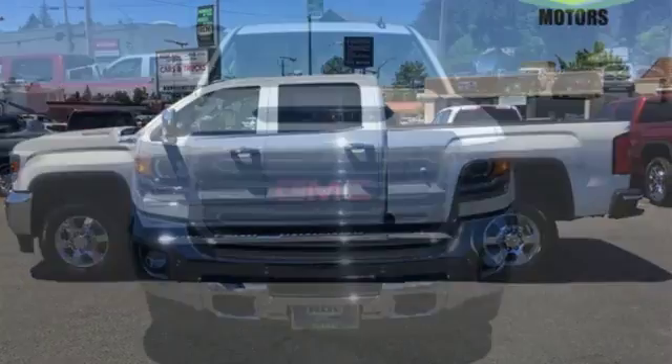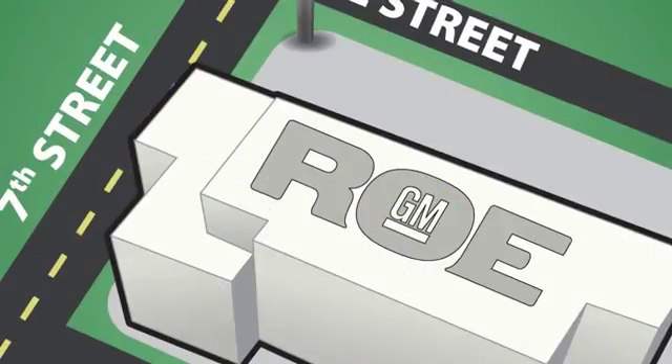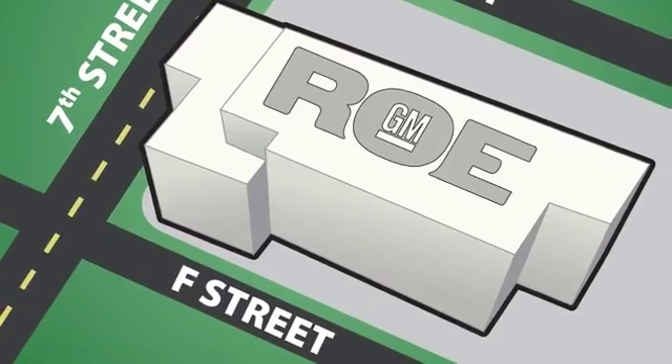GMC — professional grade vehicles suited to fit your needs. Hurry in today for a test drive. Come join our family today. We're conveniently located at 201 Northeast 7th Street in Grants Pass, Oregon, just a half hour from Medford.